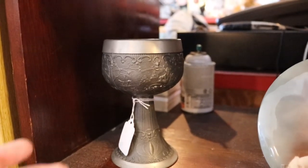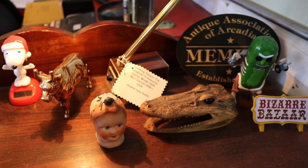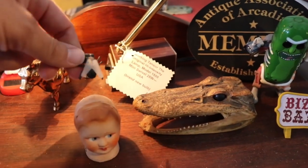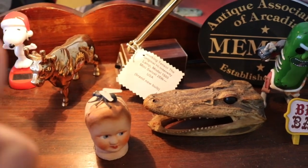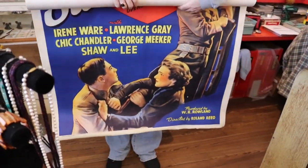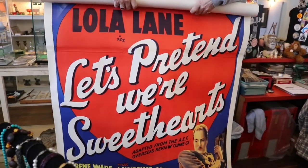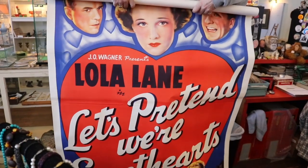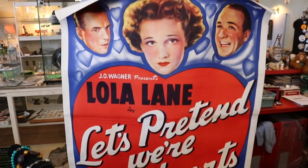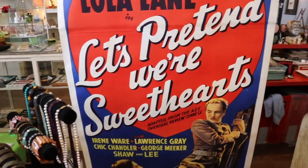Oh my gosh, look what I have just found. What you got there? It's a 1930s-40s movie poster that's backed on linen - it's called a three sheet. Let's Pretend We're Sweethearts. J.O. Wagner, Lola Lane. Perfect timing for Valentine's Day coming up too. Get your sweetheart an old movie poster right here at the Bizarre Bizarre.